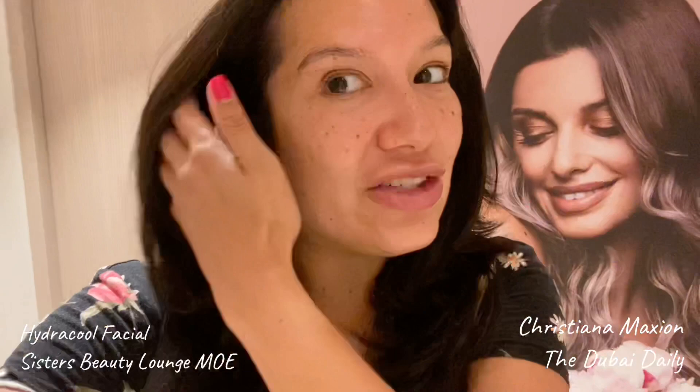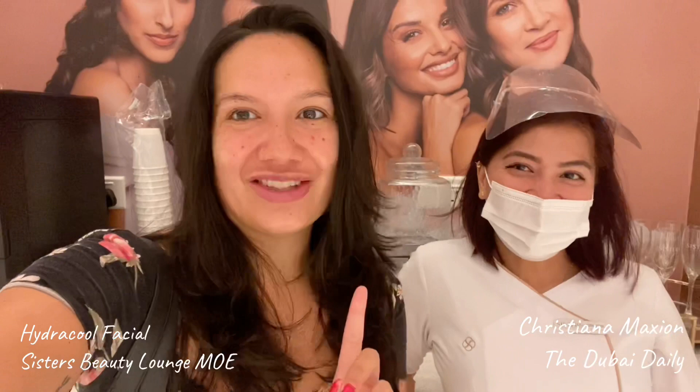On top of that you have a heated bed, and at the end they blow dry your hair so you don't leave with any product in it. They even have a drinks bar. Book your hydro cool facial with Geraldine — guaranteed perfection. This is Christiana signing off from the Dubai Daily.